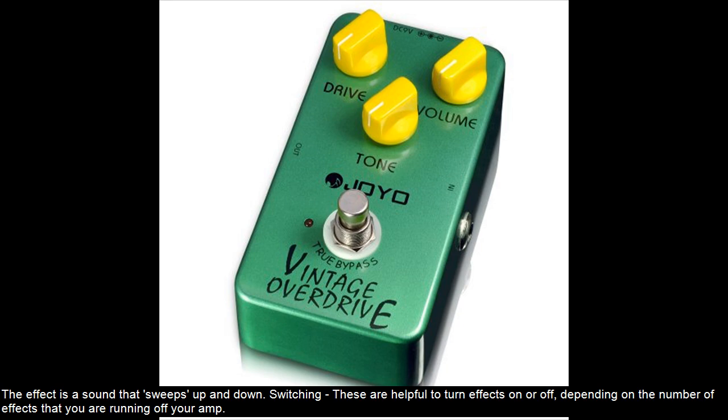Switching pedals are helpful to turn effects on or off, depending on the number of effects that you are running off your amp.